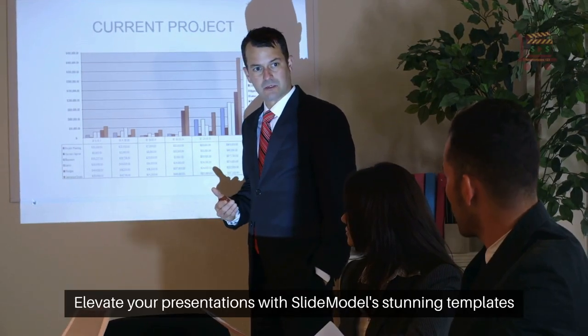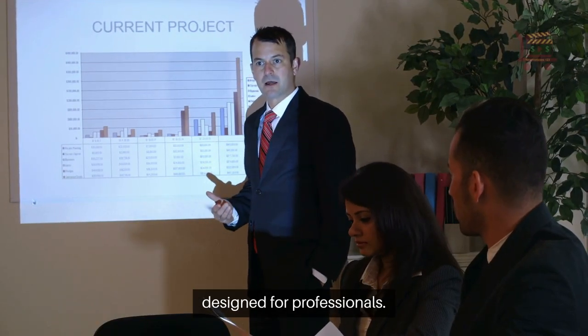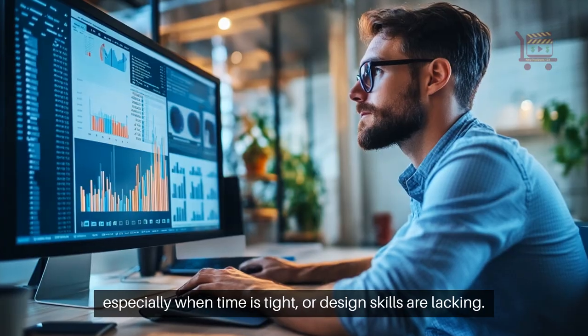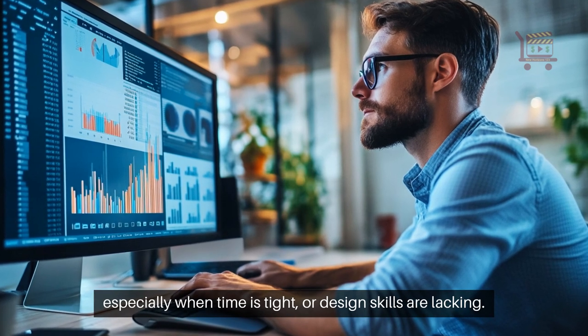Elevate your presentations with SlideModel's stunning templates designed for professionals. Crafting a compelling presentation can be daunting, especially when time is tight or design skills are lacking.